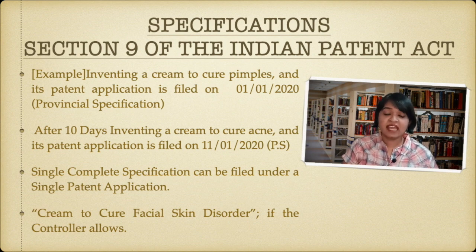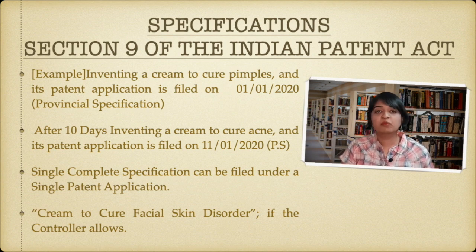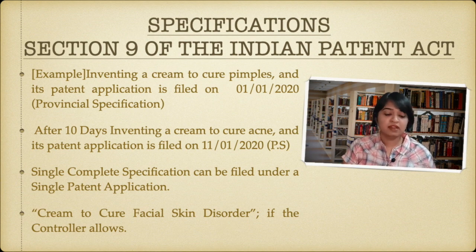This will be allowed only if the patent controller thinks that both can fall under a single aspect. In this example, both pimple and acne deal with facial skin disorder, so the controller can say: don't put them as separate applications, put them altogether in a single patent application and let it be a single invention. If the controller says to put it together, then a single complete specification will be allowed.